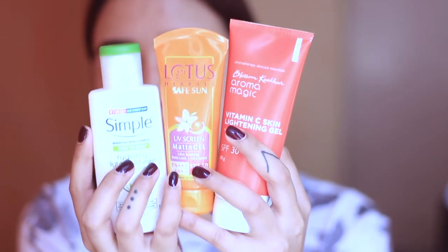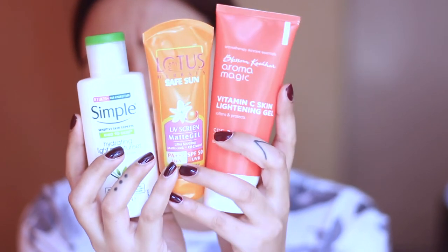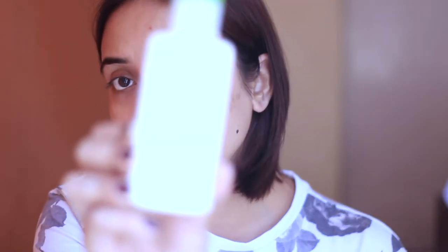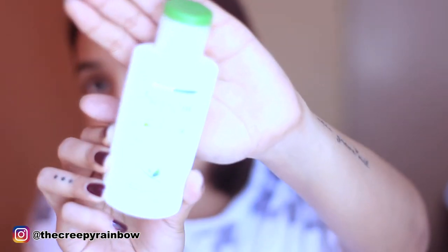My favorite is this Lotus sunscreen gel with SPF 50, and I also use a Vitamin C skin lightening gel from Aroma Magic with SPF 30. Since it's end of December with a wintry feeling in Mumbai, I add a heavier moisturizer too. Today I prepped with the Simple moisturizer only — it has an SPF variant as well. Please do not skip your SPF, whether it's summer, winter, or monsoon.